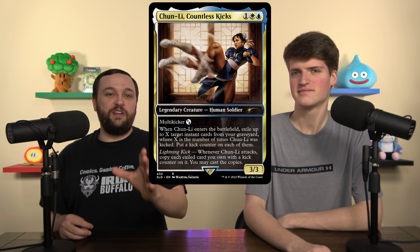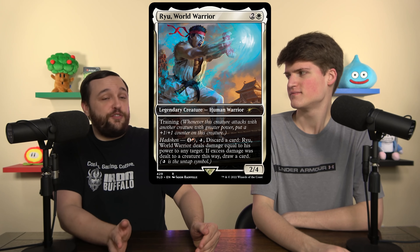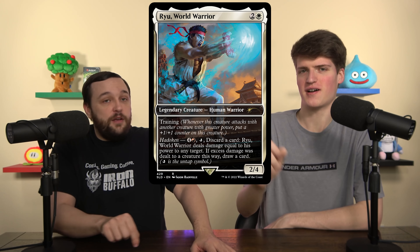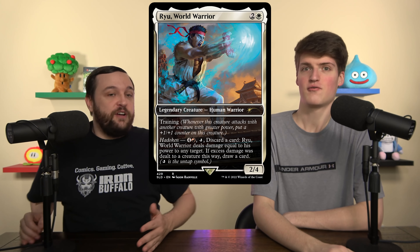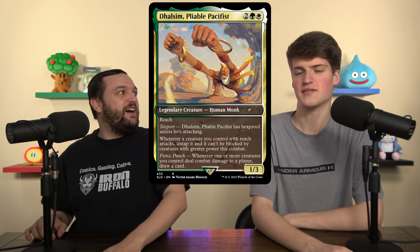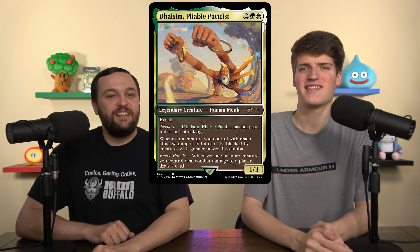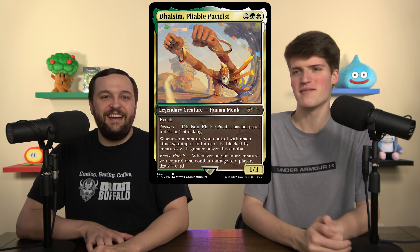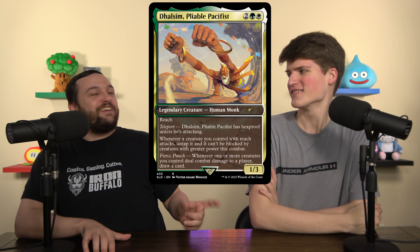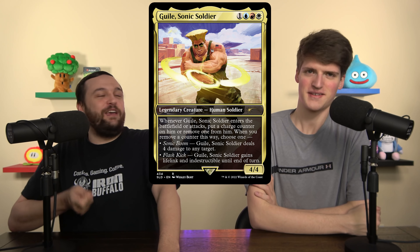Going back to Ryu just for one second — they use the untapped symbol because it represents the joystick motion to do a Hadouken, which is incredible flavor. Every one of these cards is just so cool. Dhalsim — the pacifist — has hexproof and he cares about reach creatures. I always thought that was great because I could never hit him in the game — he has teleport, which translates to hexproof. The design here is super great. Guile is red, white, and blue — he's an American soldier. Everything about this is so flavorful. He gets charge counters, and once you get one, you can remove one to give him indestructible and lifelink or shoot four damage at something.